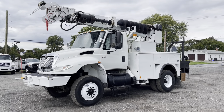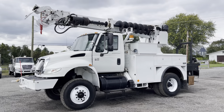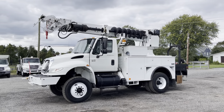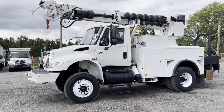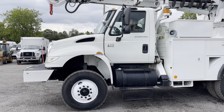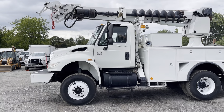Hello everyone, this is Brady with Lewis Motor Company and today we're taking a look at our 2006 International 4400 digger derrick truck. This truck has just under 102,000 original miles on an International DT 466 turbo diesel engine, which starts right up and sounds great. You can hear that now.